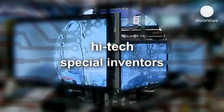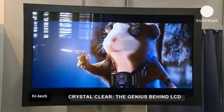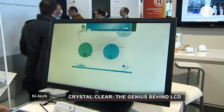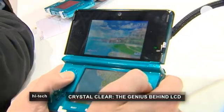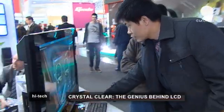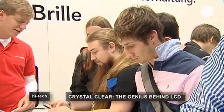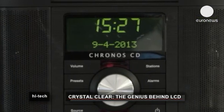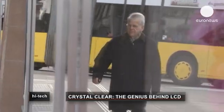High-tech. We're surrounded by screens for much of our daily life: televisions, computers, mobile phones, tablets, the GPS in the car and so on. And around 90% of these screens draw on the same technology, LCD or liquid crystal display.